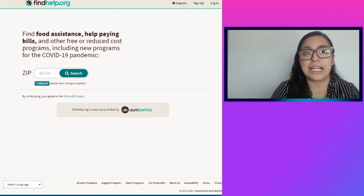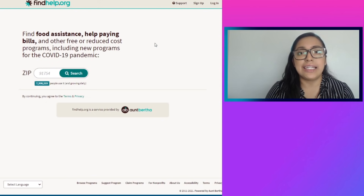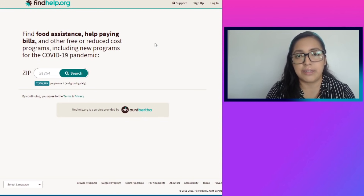The first resource is called findhelp.org — I will be putting the link in the video description. With this website, you're sometimes able to find local food pantries, and it also gives you the option to have food delivered to your home. However, most of the resources I found require you to call the number they provide, so it's probably going to take a bit of calling to get information regarding pickup times or details about the local food bank or food pantry.